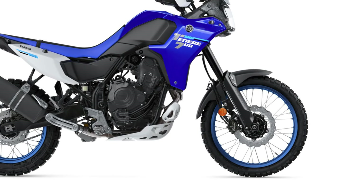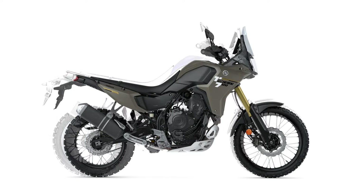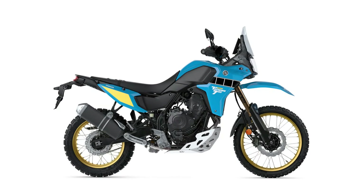There are no changes to the mechanical parts of the brakes. The weight goes up slightly, with the standard Ténéré rising from 205kg to 208kg, and the rally coming in at 210kg, while the previous extreme was 5kg lighter than that.